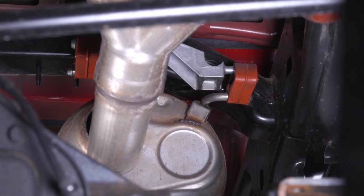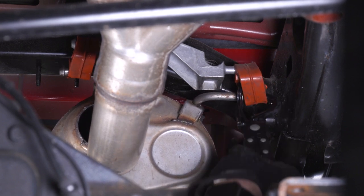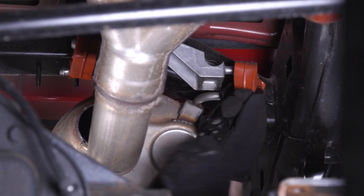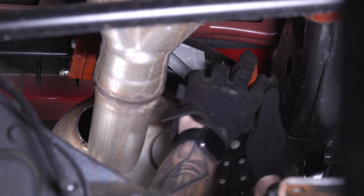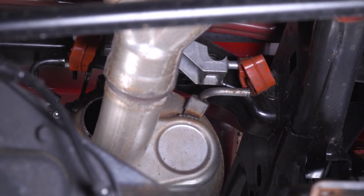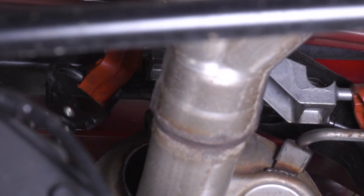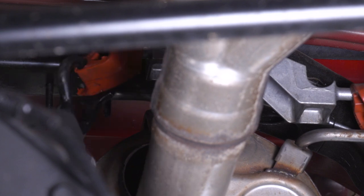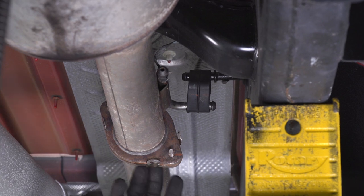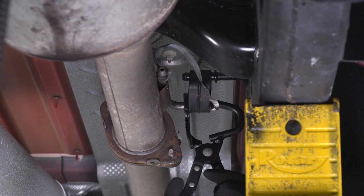Now that the cutting is out of the way, grab a hanger removal tool — we're gonna pop the two hangers off right above the muffler. I am using a pole jack underneath the muffler for some added support. There's one more hanger by the flange that we're gonna have to disconnect. Also make sure you're pulling off that ground strap, then use the hanger tool to pop that one off as well.